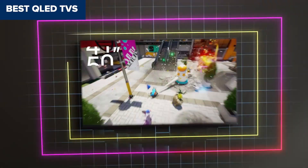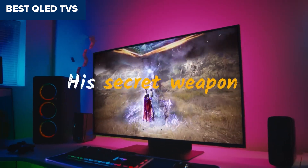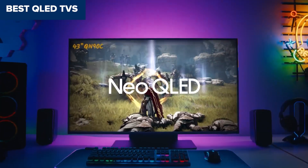Welcome to the Right Choice channel. Today we'll be examining the best QLED TVs. Prepare for an insightful exploration where I will uncover their exceptional qualities and distinguishing features. Let's delve into the details.